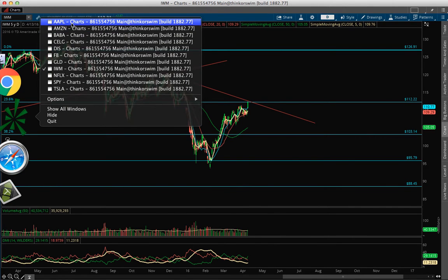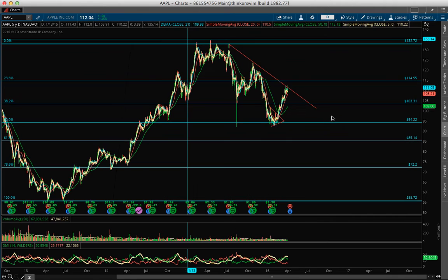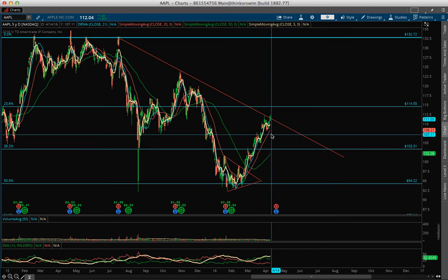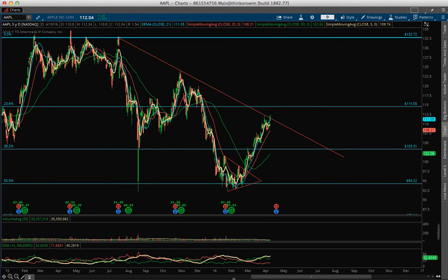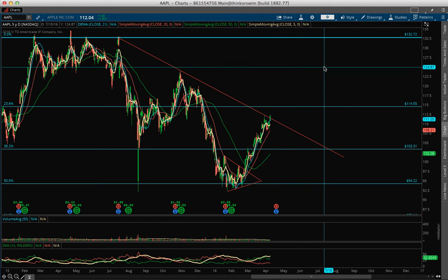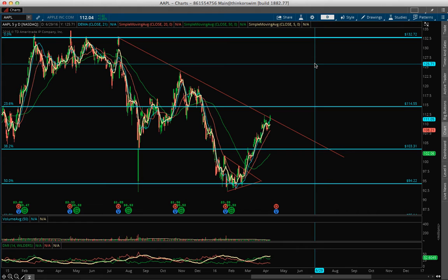Let's talk about Apple. Apple had nice price action here and I just watched it because I wanted to enter — it has the same pattern as the IWM, but this is a breakout today with good volume at 33 million. It usually trades between 30 to 35 million, which is what I wanted to see. ADX is high, meaning there is a lot of good money buying Apple right here. Your entry tomorrow should be about today's high at 112.34. If it confirms the breakout, this thing is going to move very nicely. There is some resistance at 114.55, but it can move very nicely from here.